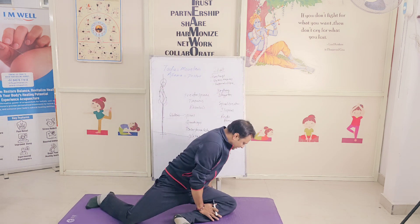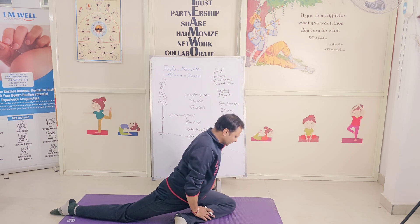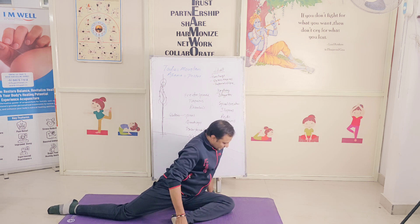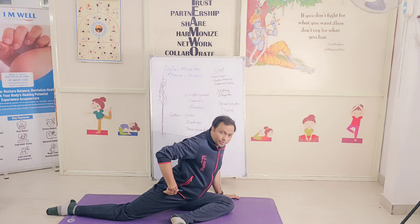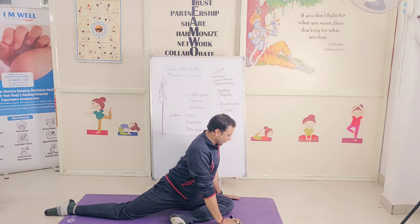I'm sitting like this — I might not be doing a perfect Rajakapotasana — but when I'm in this position, there is a definite flexion at the hip joint and there is an extension of the spine.